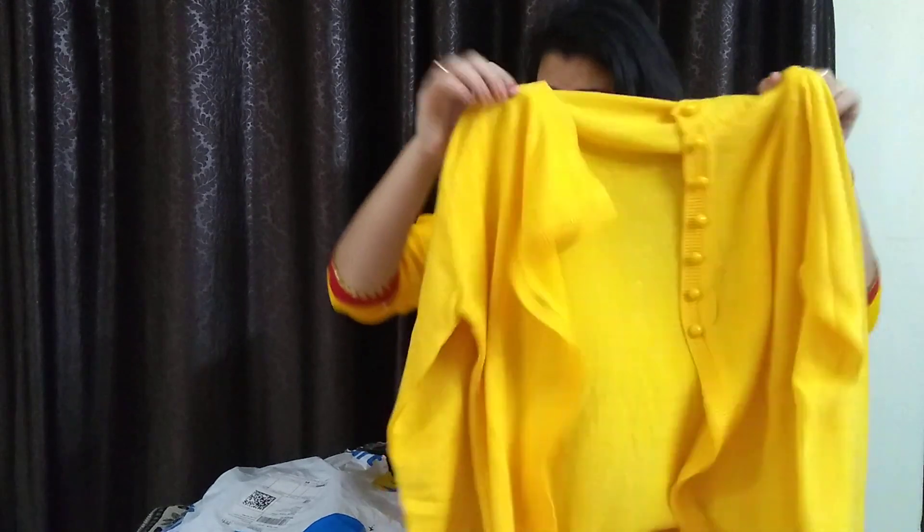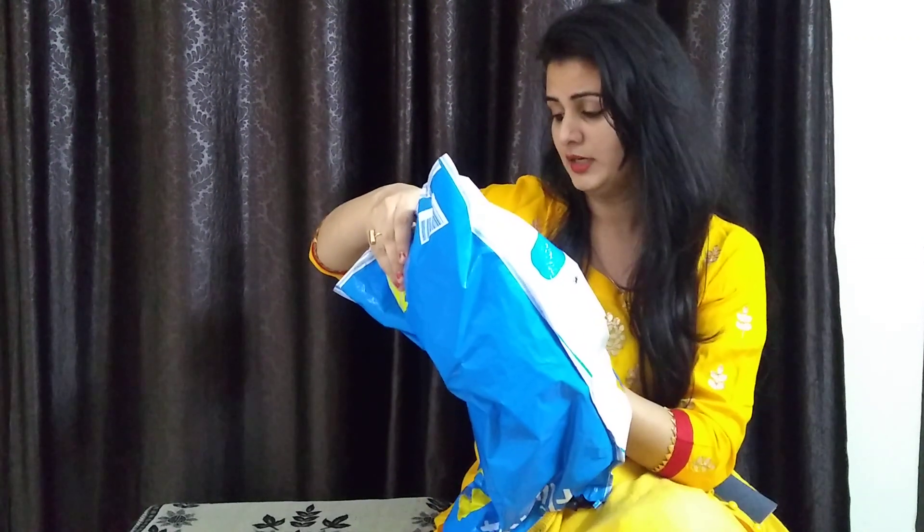I purchased this cardigan for 689 rupees. The third piece I purchased for this winter is a heavy denim jacket in blue color, which I purchased for 793 rupees.